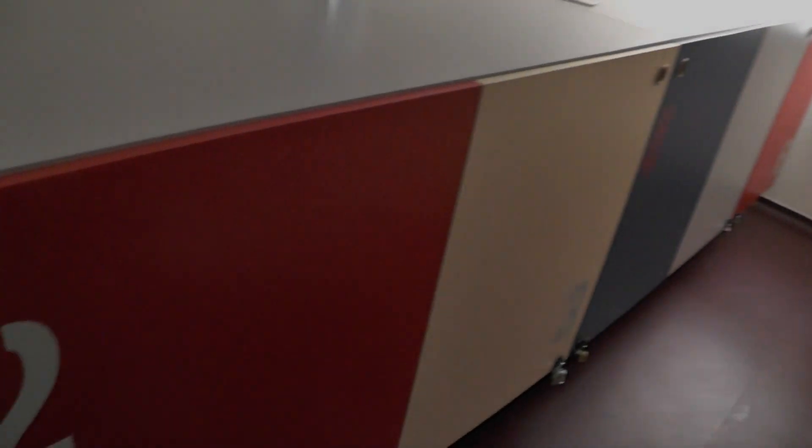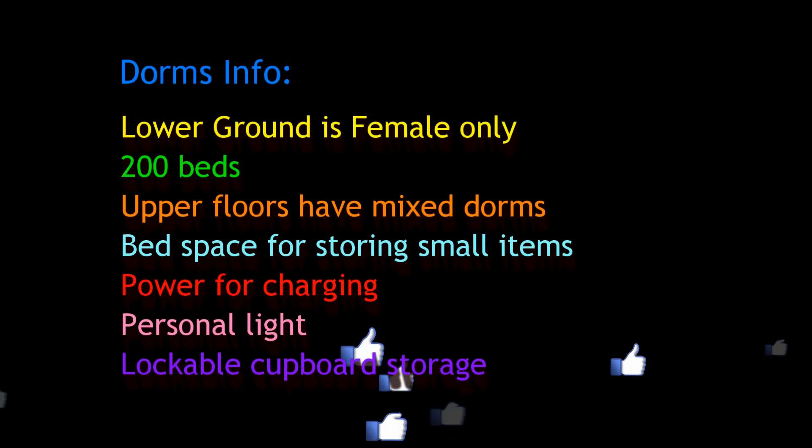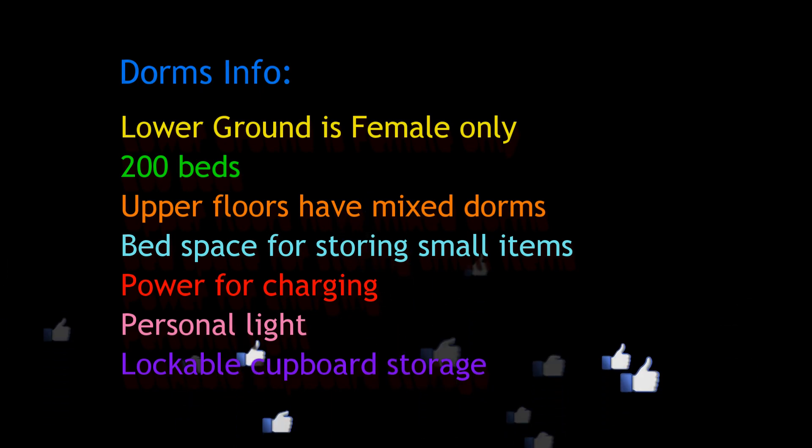The dorms are separated into mixed and female dorms. The layout and the decor is incredible. I think this place is about six years old.